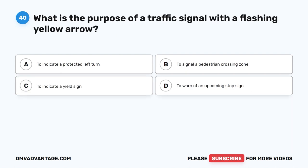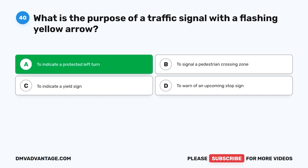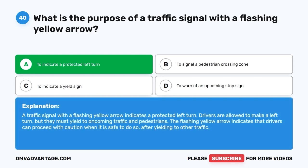Question 40: What is the purpose of a traffic signal with a flashing yellow arrow? The correct answer is A: To indicate a protected left turn. A flashing yellow arrow indicates a protected left turn. Drivers are allowed to make a left turn, but they must yield to oncoming traffic and pedestrians. The flashing yellow arrow indicates that drivers can proceed with caution when it is safe to do so after yielding to other traffic.